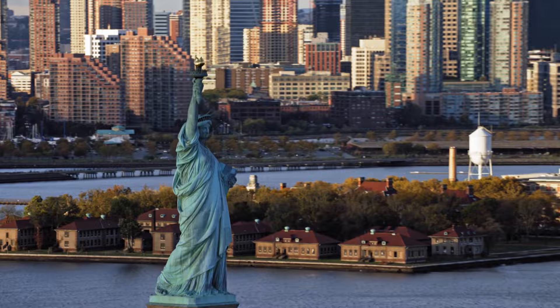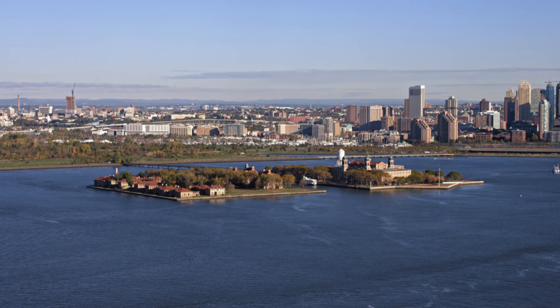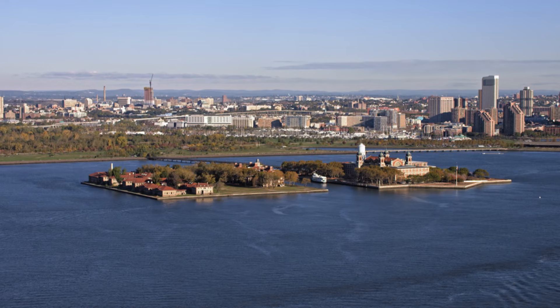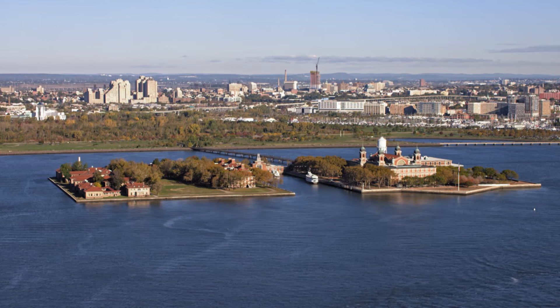Less than a kilometer north, another symbol of early America can be found just off the Jersey City, New Jersey coast. Ellis Island became the United States' first federal immigration station when it opened its doors in 1892. And like the Statue of Liberty, it was a massive undertaking — landfill from New York City subway tunnels was used to double the size of the island.